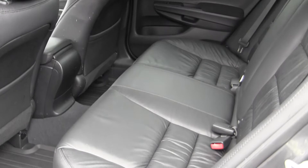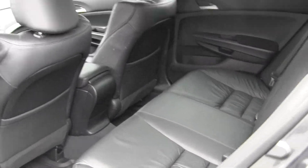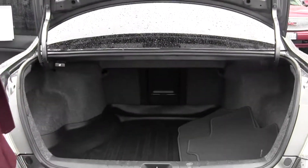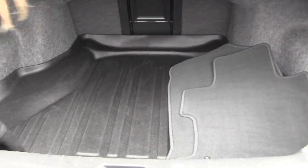Very spacious in the back. It seats three and you have your rubber mats there to keep your carpet safe. Lots of space back here. You also have a trunk tray here to keep your carpet safe as well.